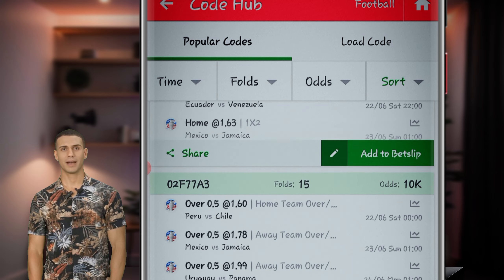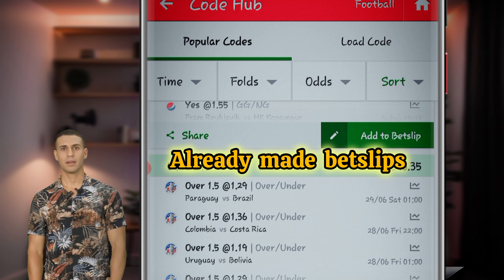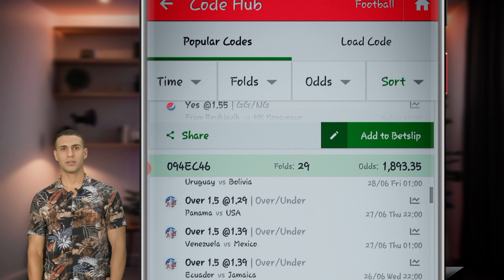It allows you to access pre-made bet slips created by experts, which you can add to your own selections effortlessly. Let's explore the key features.